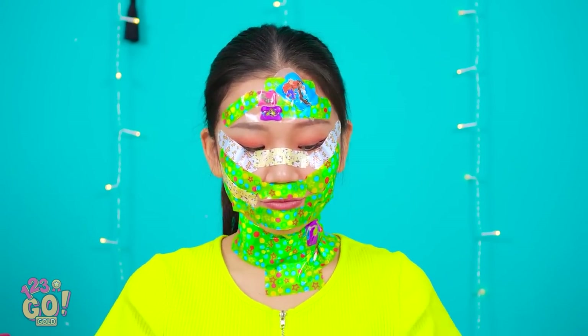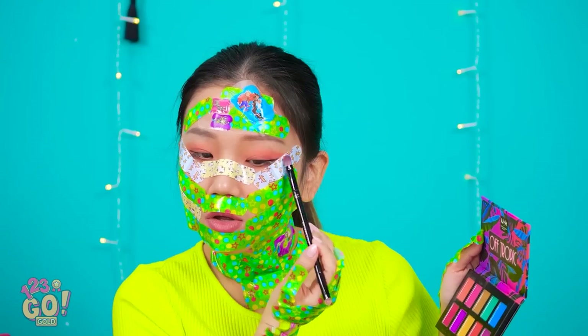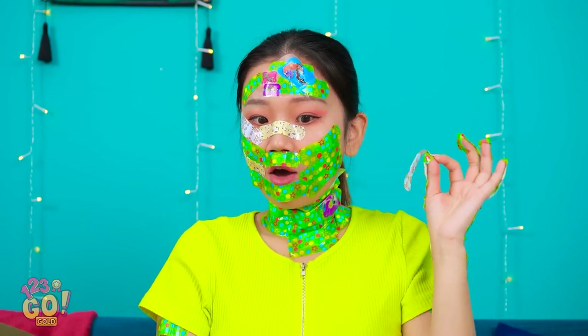Better take them off! Well… right after I put my makeup on! Why waste them, right? Now for the big reveal! That really works!